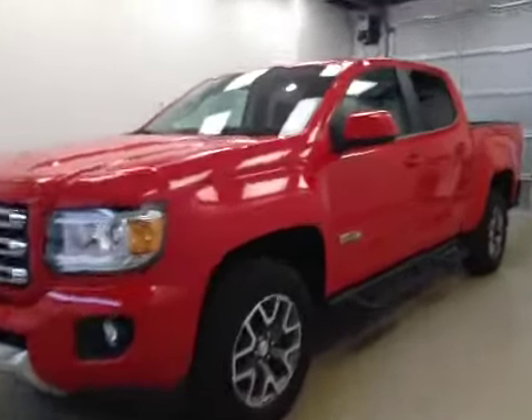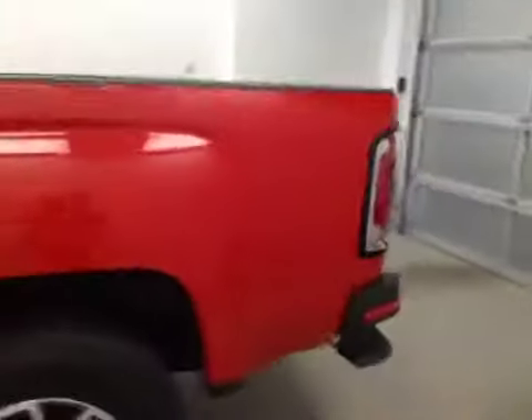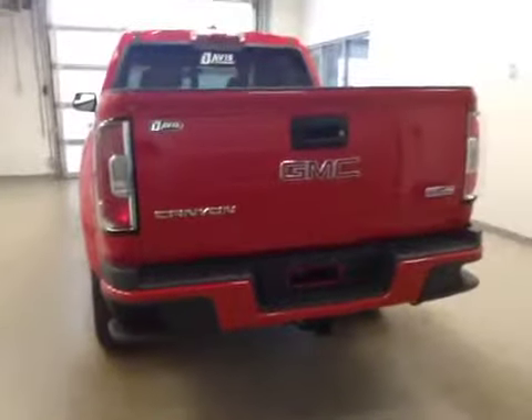This is stock number 160203, a 2016 GMC Canyon all-terrain, crew cab, four-wheel drive. Exterior color is red.